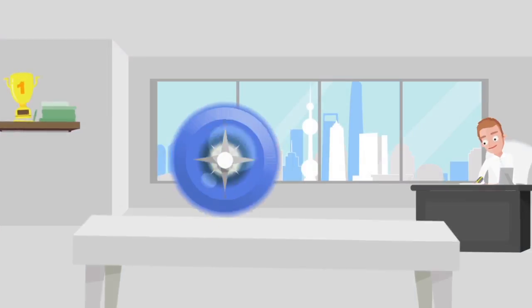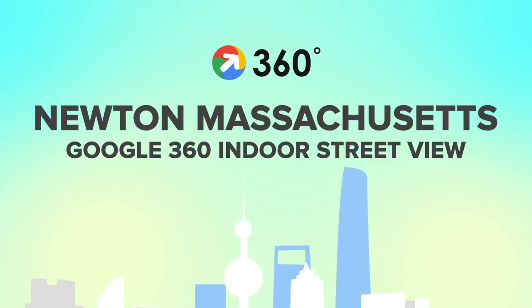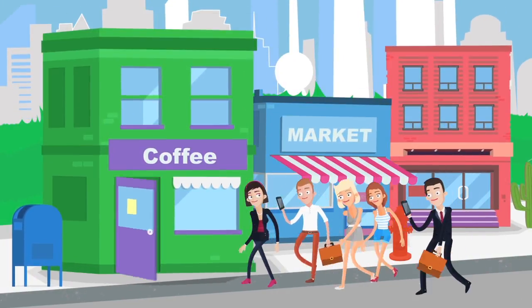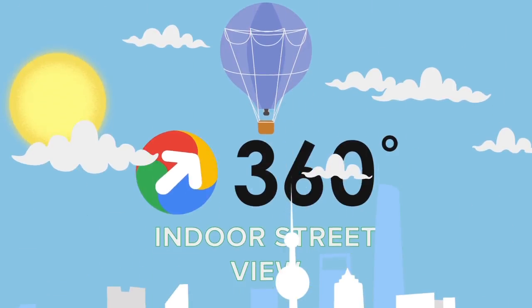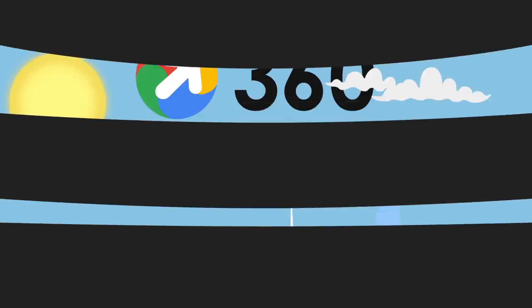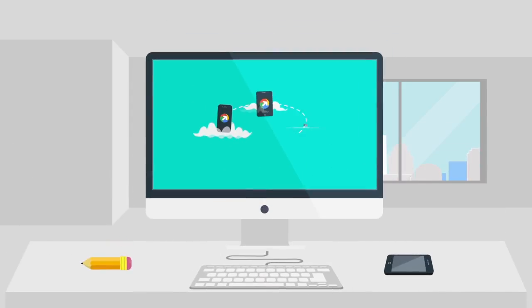Presenting Google 360 Indoor Street View in Newton. There is a new way to invite customers inside your business with Google's Indoor Street View. Let them experience a 360 degree tour inside your business from their phone, tablet or computer.